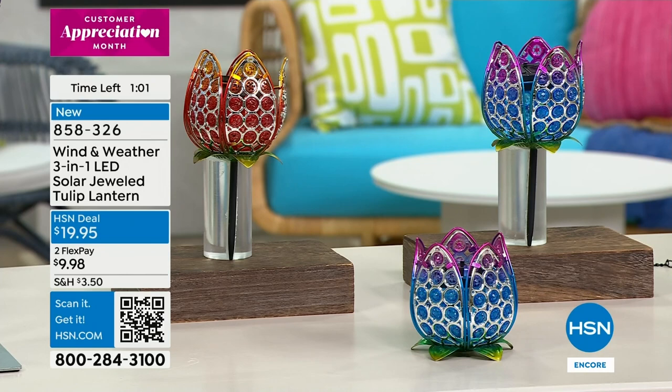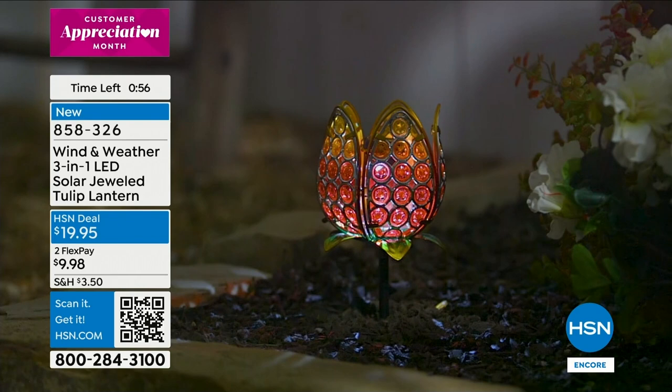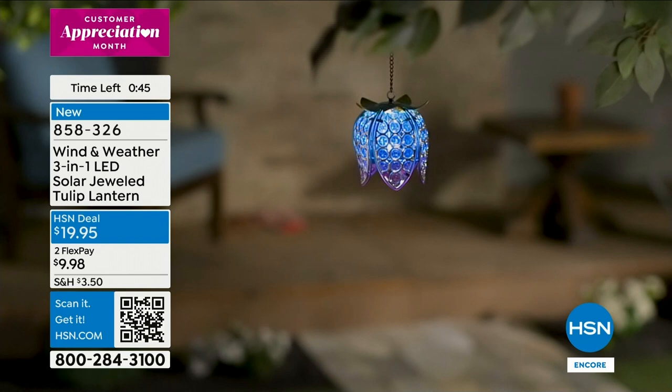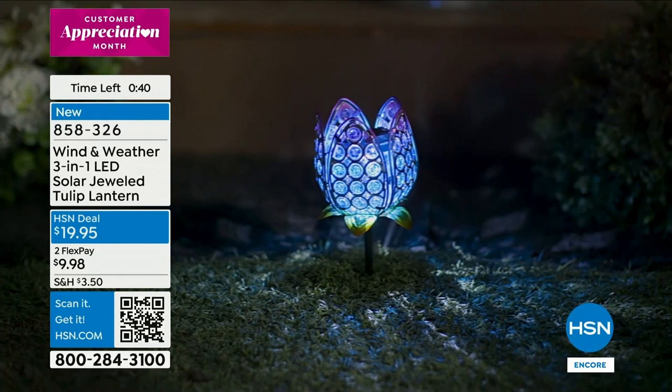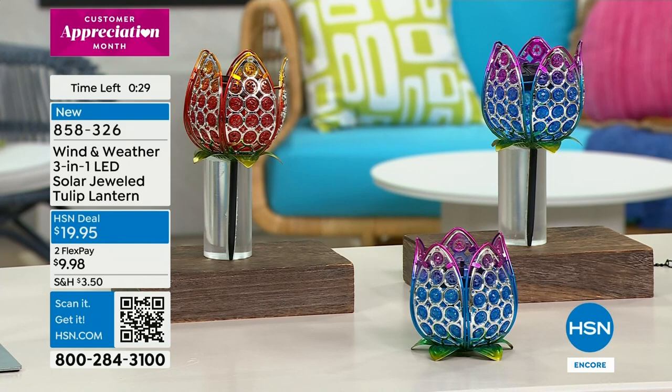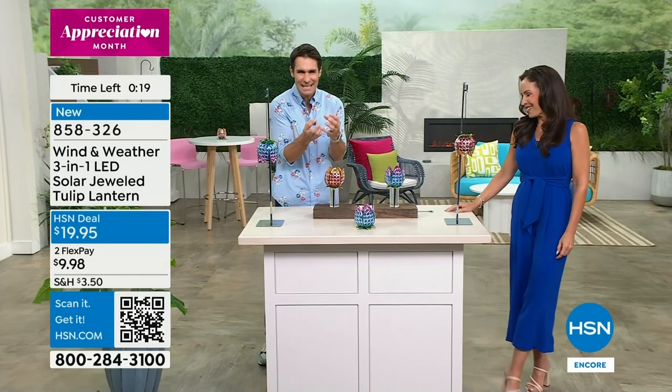At $19.95 — maybe it's for an event you're planning, a wedding shower where you're sitting outside having drinks and these are on each of the side tables. Or as a gift — teacher appreciation, Mother's Day, graduation, someone getting a new home with an outdoor space. It really elevates that outdoor space. It can be difficult to plan what you're going to do outdoors — usually these things are very expensive — but Wind and Weather brings you artistic pieces that are unique and original, and then you don't have to worry because they're also durable.